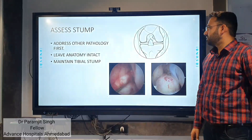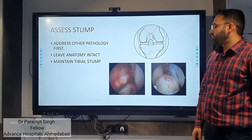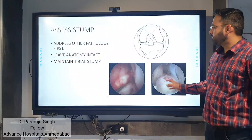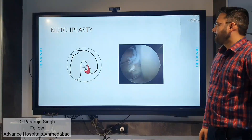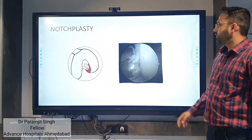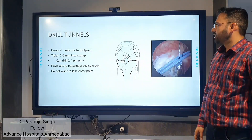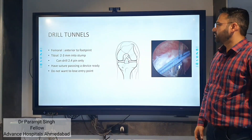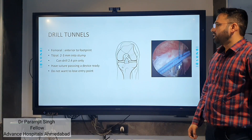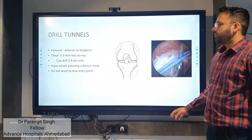In the first step, we assess the stump, address other pathologies first, leave the anatomy intact, and maintain the tibial stump. Then we drill the tunnel. For the femoral side, the tunnel is drilled just anterior to the footprint. For the tibial side, the tunnel is placed two to three centimeters into the stump. A 2.4 mm drill bit is used.